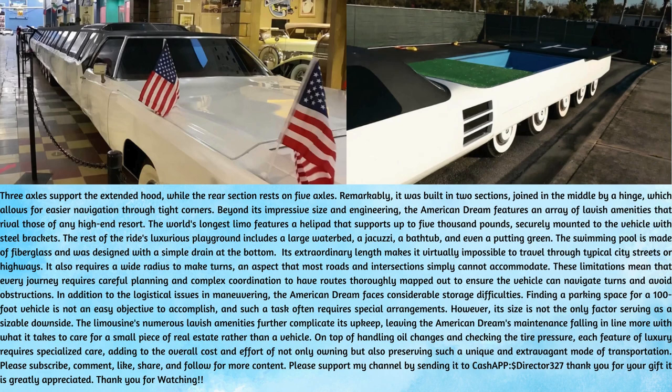Beyond its impressive size and engineering, the American Dream features an array of lavish amenities that rival those of any high-end resort. The world's longest limo features a helipad that supports up to 5,000 pounds, securely mounted to the vehicle with steel brackets. The rest of the ride's luxurious playground includes a large waterbed, a jacuzzi, a bathtub, and even a putting green. The swimming pool is made of fiberglass and was designed with a simple drain at the bottom.